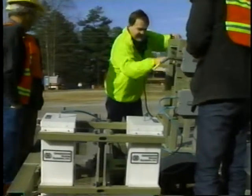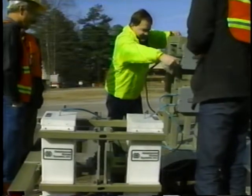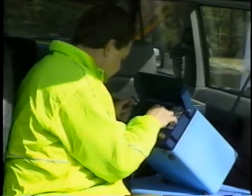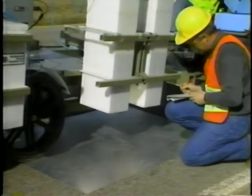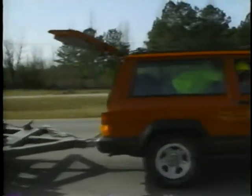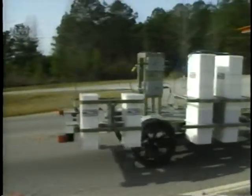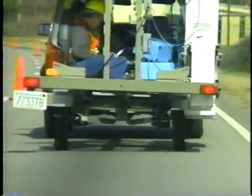Now maintenance crews can quickly and easily determine where and when repairs are needed without tearing up the road. Ground penetrating radar allows you to monitor road segments on a network wide basis while traveling at about 30 miles per hour. It detects distress early, so you will know when repairs or remedial work need to be done.